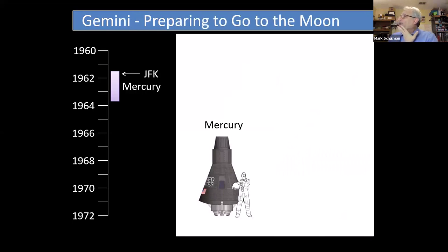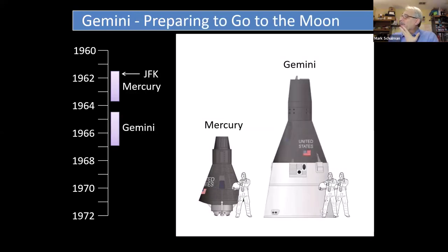Mercury was followed by the Gemini program — a much larger spacecraft that could carry two people, running from 1965 to 1966. By this time we were committed to going to the moon, so we specifically wanted to work on things we were going to need. Nobody ever intended that Gemini would go to the moon, but it was intended as a program in which we could practice the things we were going to need to be able to go there.